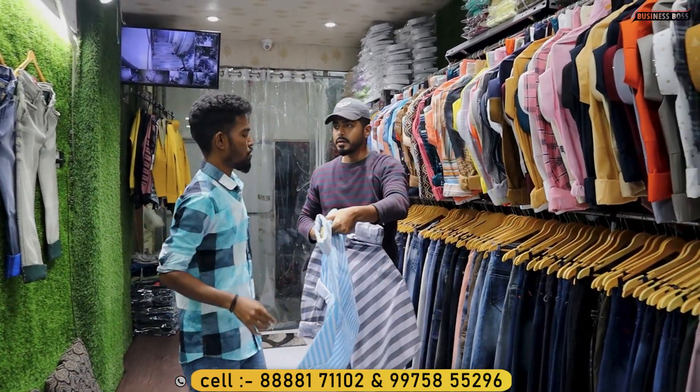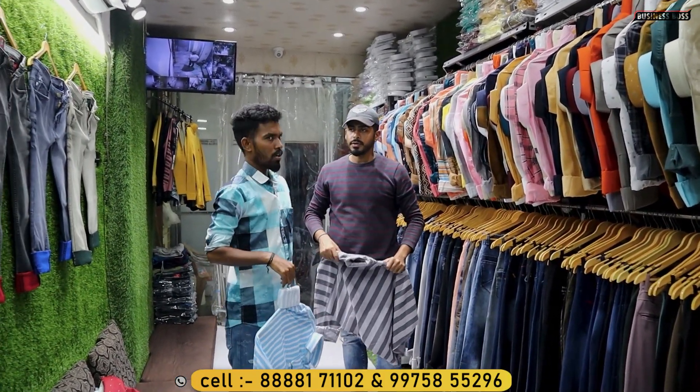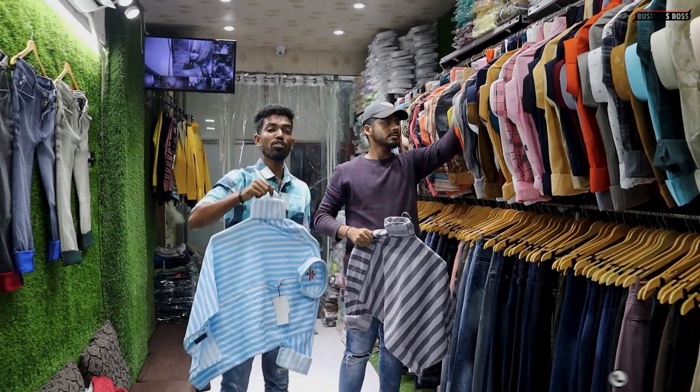How many models are in the samples? In shirts, more than 200 models.